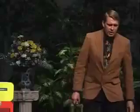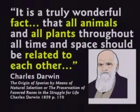Charlie Darwin said in his book on page 170, it's a truly wonderful fact that all animals and all plants throughout all time and space should be related to each other. Isn't he saying the birds and the bananas are related? He sure is. That's a lie — there's no proof any animal is related to a different kind of animal, other than maybe a common designer.